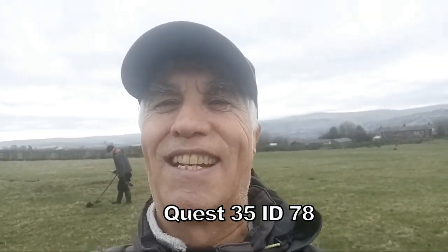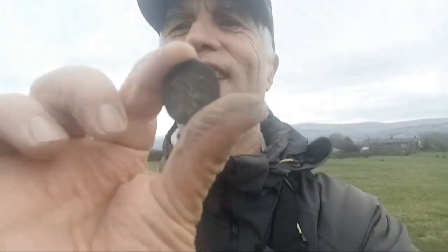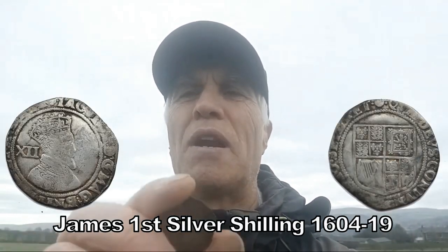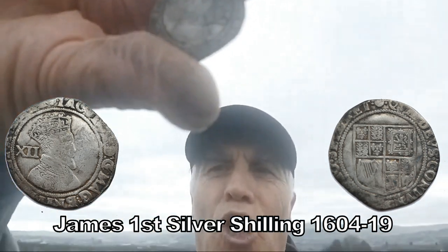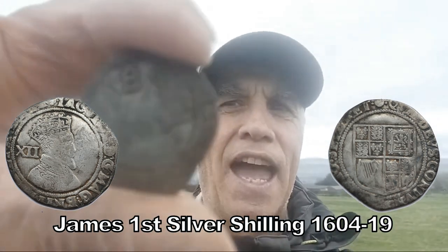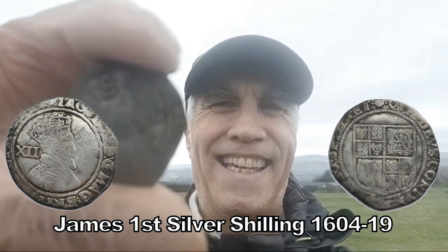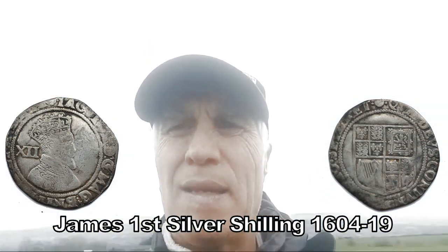John gets the hammered with the Quest 35. Take this out. Wow. Size of that. It's a shilling of James I, so that'll be something like 1604. Yes, we'll have a bit of that. That's a big one.